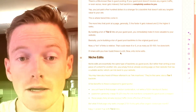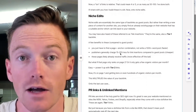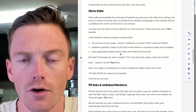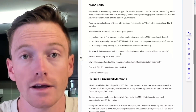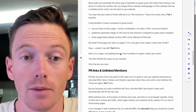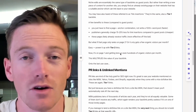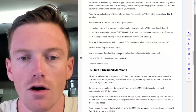Now let's get on to niche edits. Niche edits are essentially the same type of backlinks as guest posts. Rather than writing a new piece of content for another site, you simply find an already existing page on that website that has a suitable anchor which can link back to your website. You may have also heard of these referred to as link insertions — they're the same thing. A tier one link, as long as they're pointing to your site. A few benefits of link insertions or niche edits compared to guest posts: you just have to find a page and an anchor combination, not write a 1,000-word post, so it's faster. Publishers generally charge less — on average 50 to 25% less in my experience, so it's cheaper.